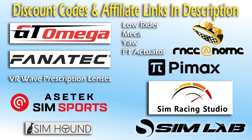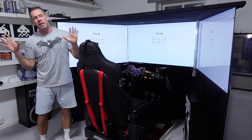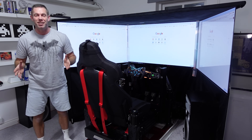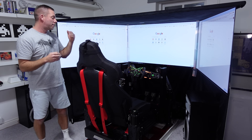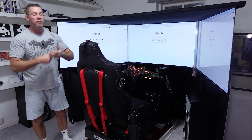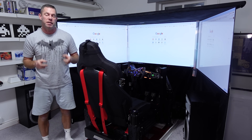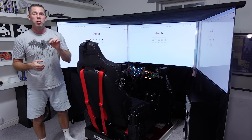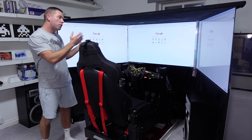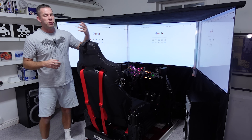Check the description for discount codes. Nobody needs triple screens - just like no one needs a thousand-pound wheelbase, a VR headset, or a motion system. We don't need any of those things to have a good time sim racing. But by the end of this video you will see why you might want a set of triples, and ideally a large set of triples if you can.